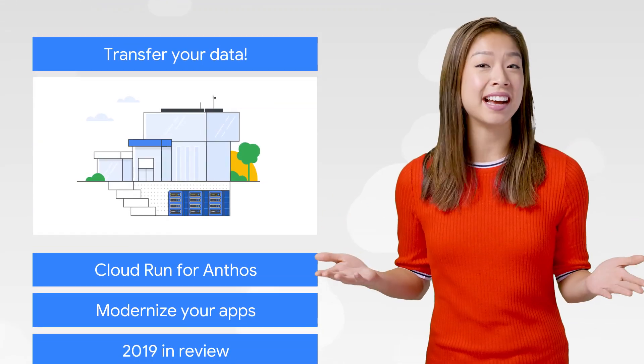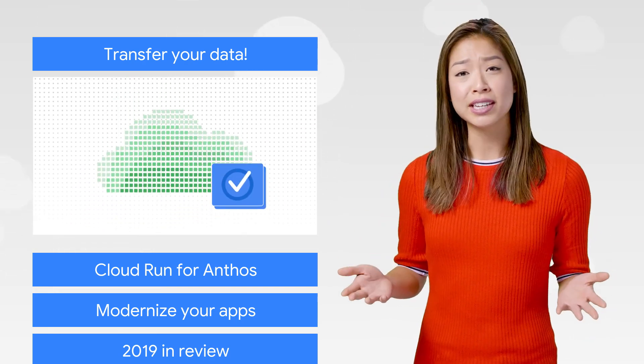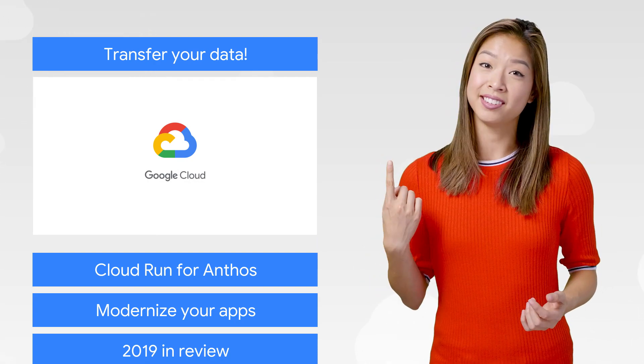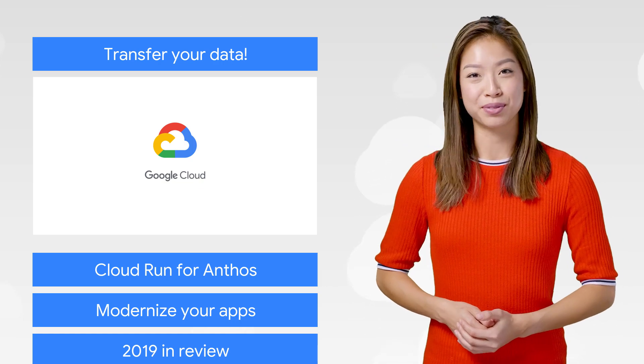There's a ton of data out there, and the more you have, the harder it can be to move. Google Cloud's Storage Transfer Service can help you move terabytes of data from anywhere to the cloud. And now in beta, you can even move your data from on-prem with the same set of tools.